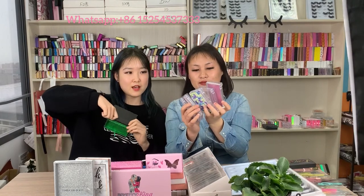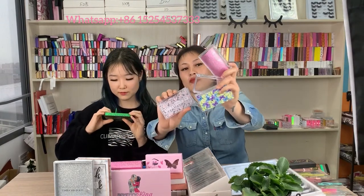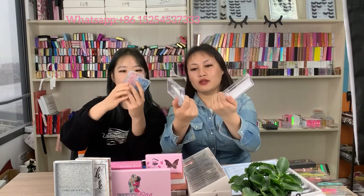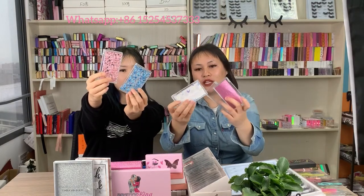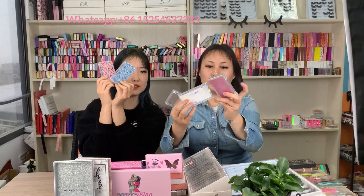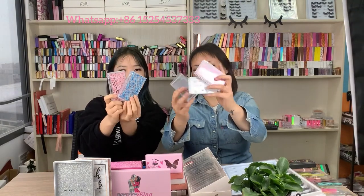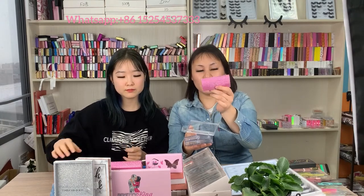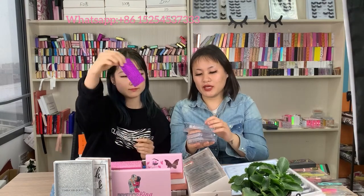We also have acrylic cases in round, rectangle, and diamond shapes, available in black and pink colors. These are very popular. We also have almost 10 different colors of bottom paper, so you can pick the right color to match your logo.